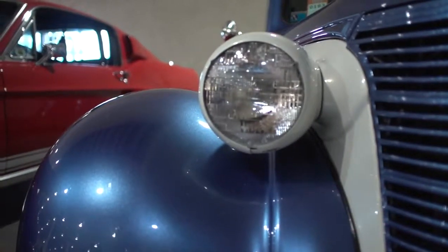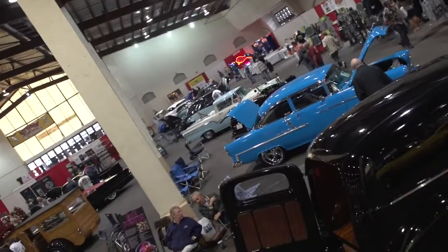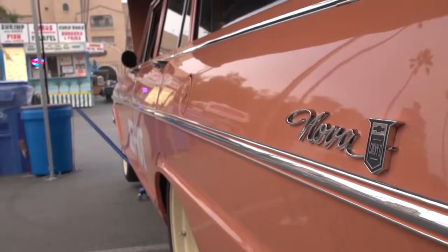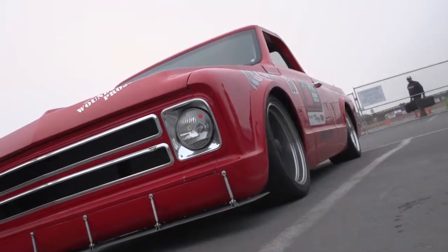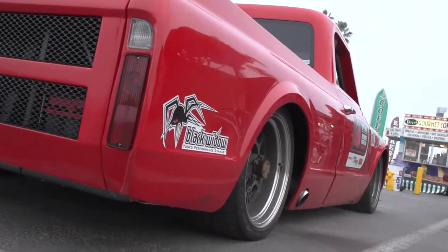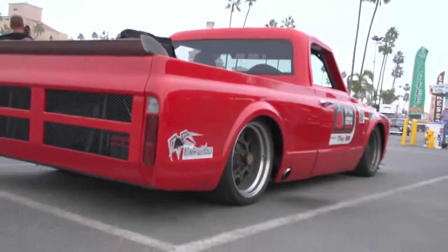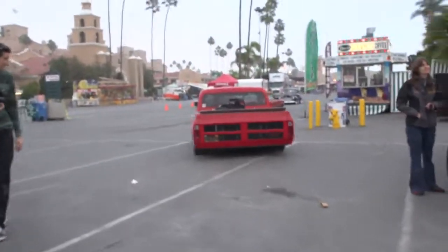People of every age and type travel from around the country to show off and compare their best hot rods. This is Good Guys Car Show. You'll find every type of car here, from old school Novas to top fuel racing cars to your favorite tricked out lowrider. If you're looking for some truly amazing cars, then look no further, because you found them.